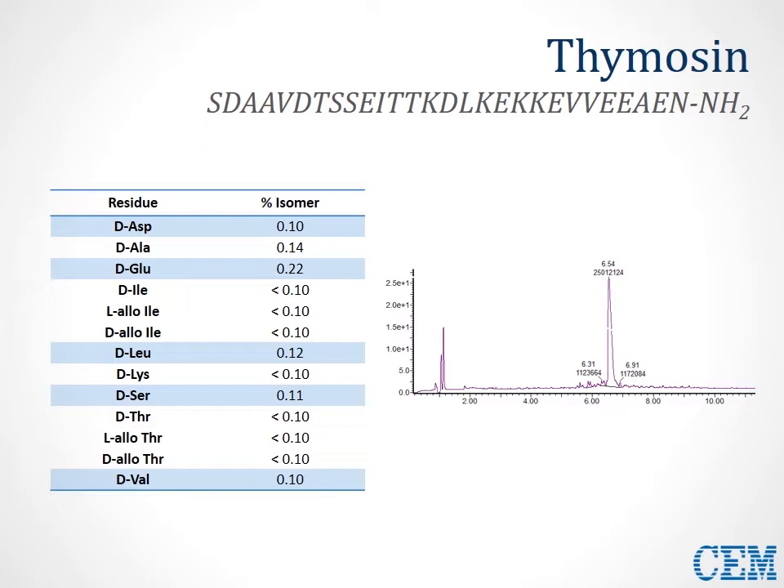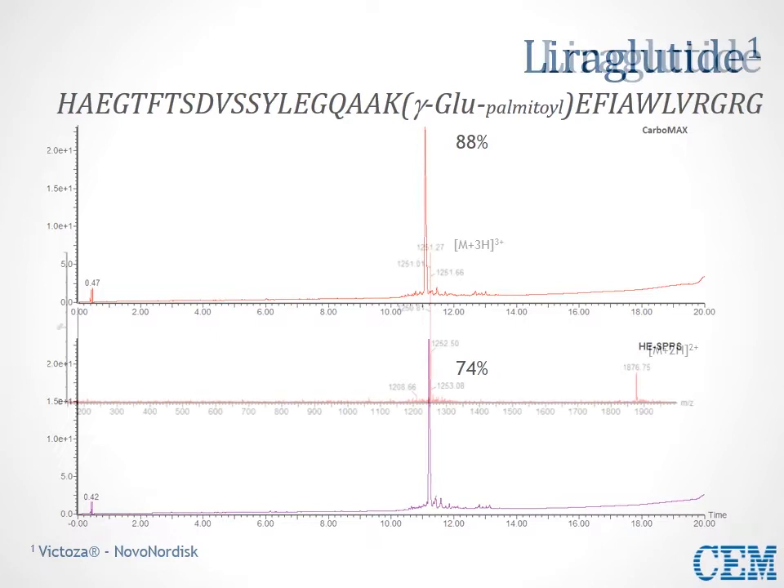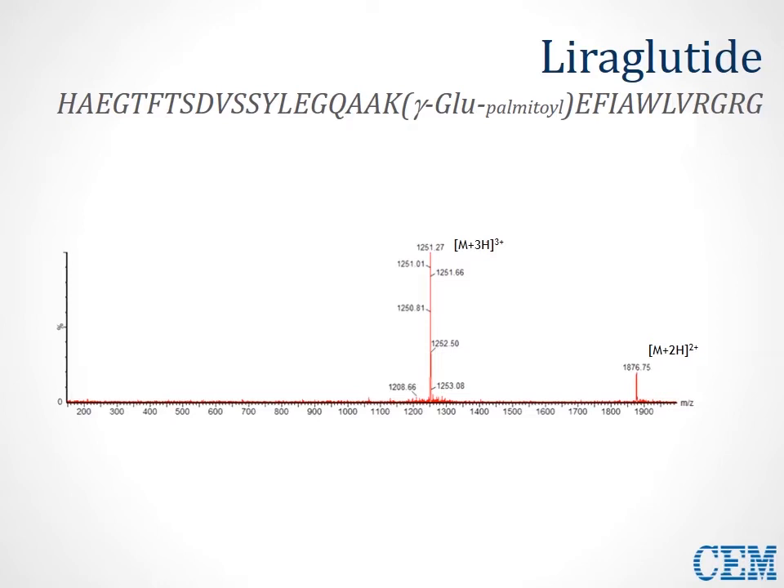In the next slide, we take a closer look at liraglutide, a very important pharmaceutically relevant sequence. Here, we see the advantage of using increased carbodiimide — increased DIC concentration — with an improvement over the HE-SPPS sequence shown at the bottom. Switching to the top chromatogram, we see a reduction in all impurities for a much cleaner baseline. This work was done on a 0.33 mmol/g Wang polystyrene resin, and this high-purity synthesis is validated through the clarity of the mass spec — very clean.